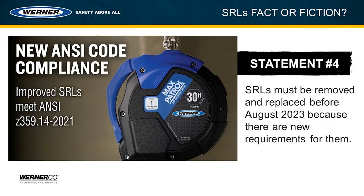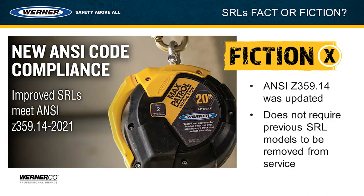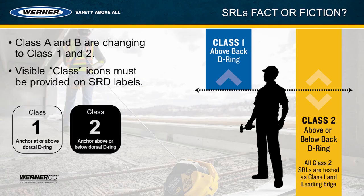Statement number four: self-retracting lifelines must be removed and replaced before August of 2023 because there are new requirements for them. This statement is also fiction. There are new requirements for self-retracting lifelines, but this doesn't mean your existing models have to be removed or replaced — they can continue to be used until they cycle out of life. ANSI, Werner, and OSHA do not require your previous SRL models to be removed or replaced. The greatest change with the requirements is how they're categorized: Class A and B are no longer used; the changes are now Class 1 and 2.